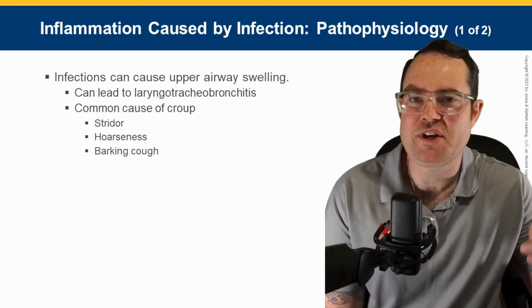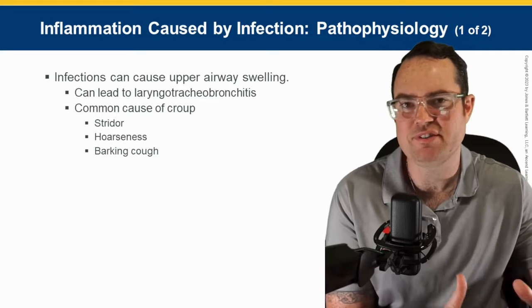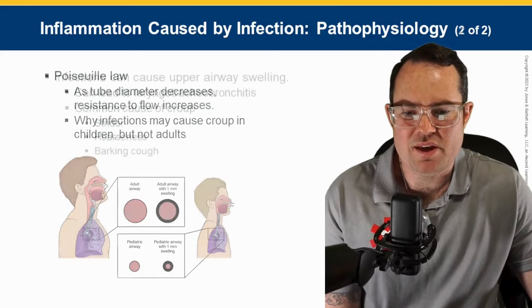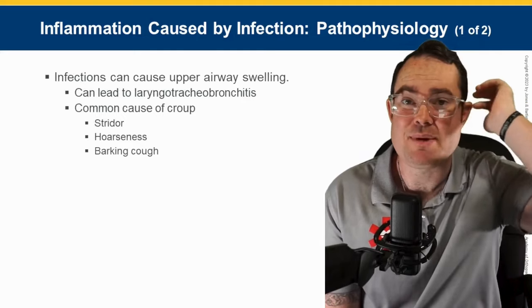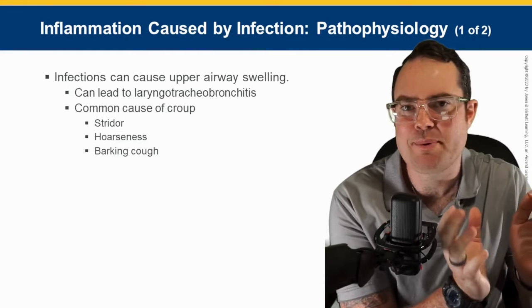Stridor, hoarseness, barking cough — a lot of tests use the term 'seal bark cough,' so put that in parentheses next to your notes. Also, just to mention a couple of things about croup that might be beneficial to you as a student, because the two terms get thrown around: croup and epiglottitis.